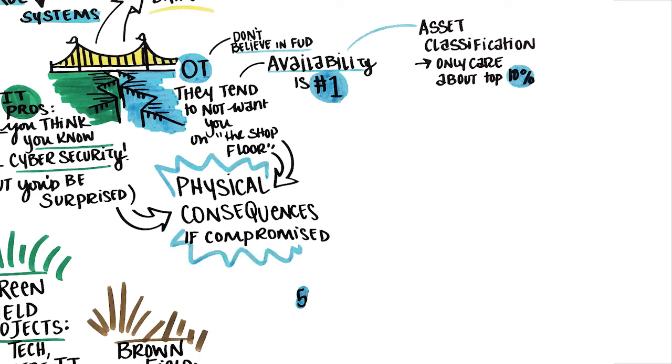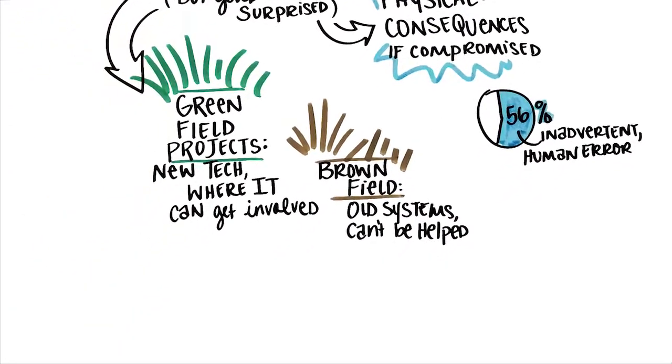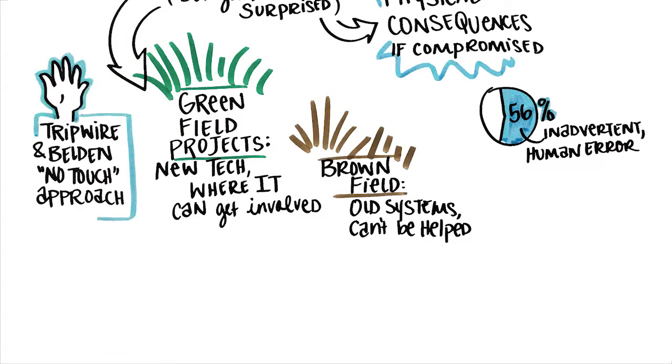In fact, most events are attributed to inadvertent human error, which proves communication between both groups is key. To improve ICS security, Tripwire and Belden introduced a no-touch approach that highlights three quick priorities for OT.